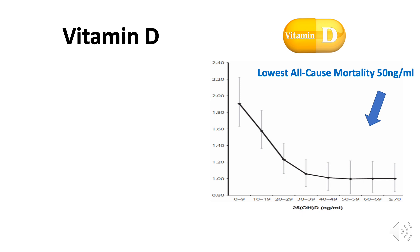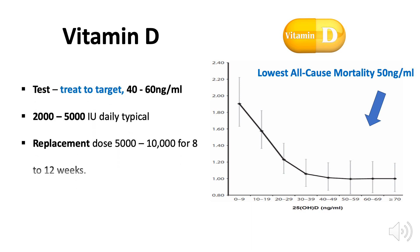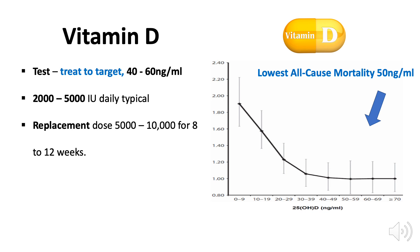Let's look at vitamin D. In following large groups of people over time, adults that have a vitamin D level of about 50 have the lowest all-cause mortality — meaning dying for any reason — while lower vitamin D levels increase the risk of dying prematurely. We know for adults that a level between about 40 and 60 nanograms per milliliter is optimal. For most adults, they'll need 2,000 to 5,000 IU of vitamin D daily. And if their level is low, we often give them 5,000 to 10,000 IU daily for 8 to 12 weeks to get their level up to this optimal range.